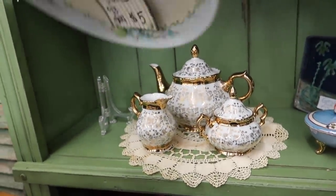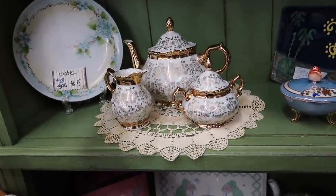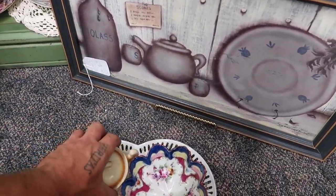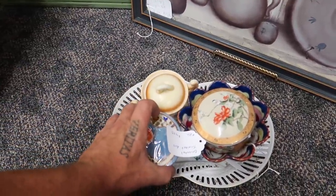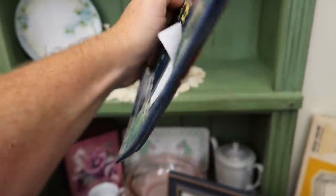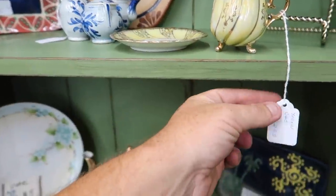This booth has got some beautiful stuff. There's a Nippon hand-painted piece, but we've got a lot of plates already so I'll hold off. Here's my plan: we're grabbing the nut bowl, the reticulated dish, this bad boy, and these two trinket dishes. There's also an earthworks Barbados souvenir piece that's really pretty, and some Demitasse cups for three bucks. I need to check if these pieces are sterling or silver plate.